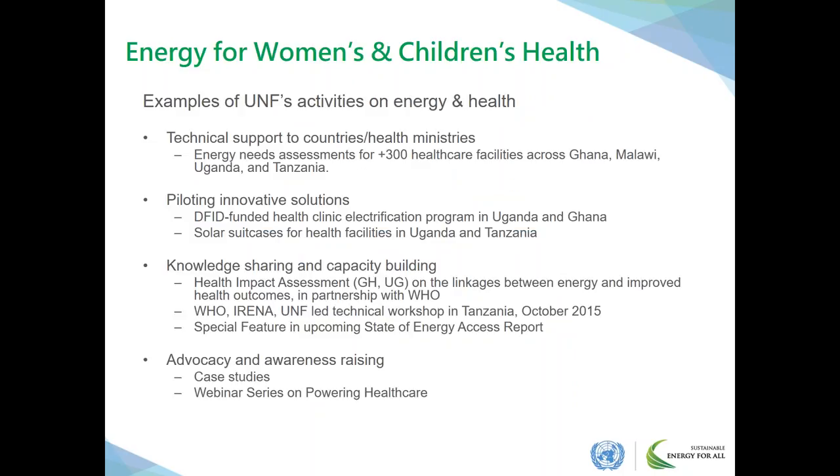Together with WHO and UN Women, UNF coordinates a multi-stakeholder partnership in support of SE4ALL called Energy for Women and Children's Health. Under this partnership, UNF has carried out energy needs assessments in four countries across more than 300 healthcare facilities and is currently managing a health facility electrification project in collaboration with the Solar Electric Light Fund in Ghana and Uganda. This project also includes an impact assessment to uncover linkages between energy interventions and improvements in health outcomes.